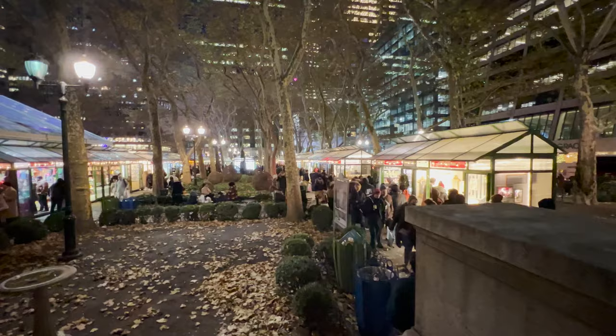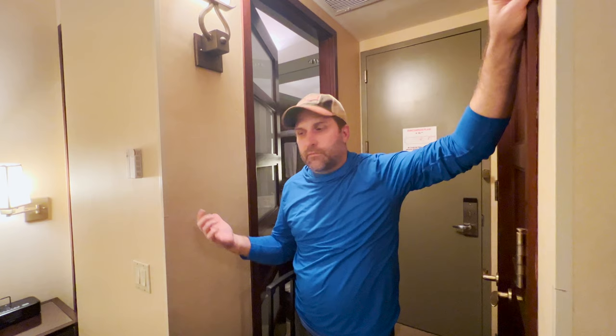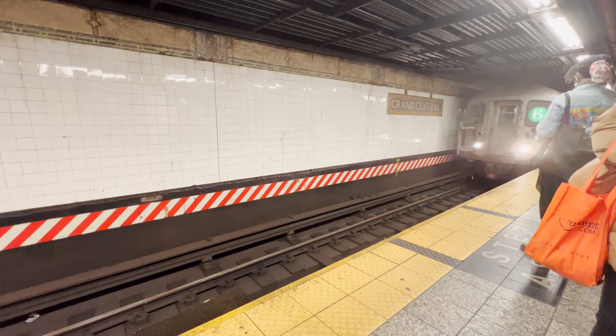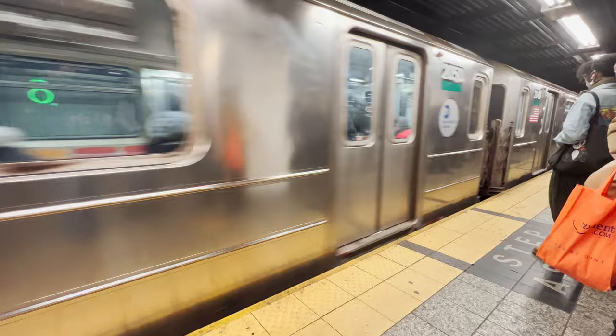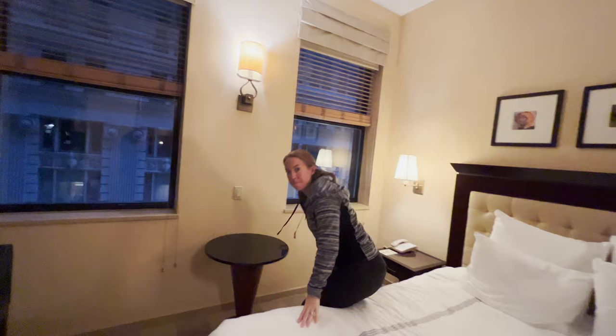We did a lot of reviews on hotels in the area since we're here for the Christmas time. Bryant Park is a big park where you can do ice skating and they have a Christmas market. Rockefeller Center is just a couple blocks away, Central Park's not too far, Times Square as well. Location-wise really can't be beat — Grand Central Station is right down the road.